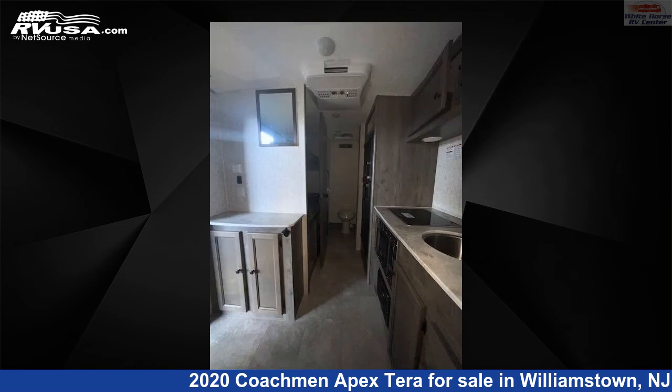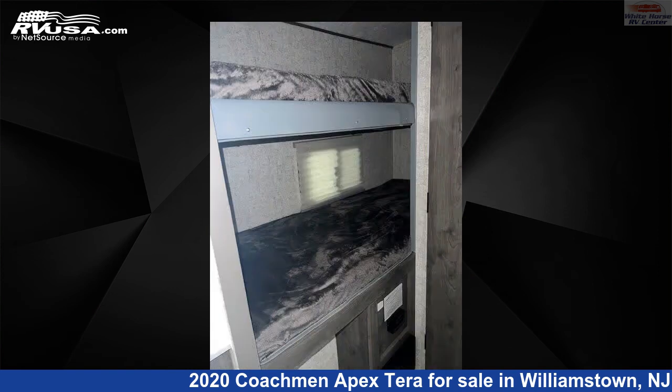This used Coachman is 18 feet 7 inches in length and features a tan, brown classic neutrals interior. It sleeps 4 and includes an external shower, skylight, microwave, air conditioning, stove top burner, refrigerator, auxiliary battery, and 50 gallons fresh water capacity.